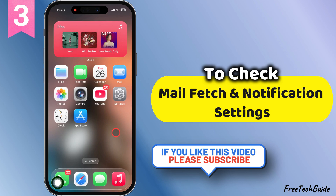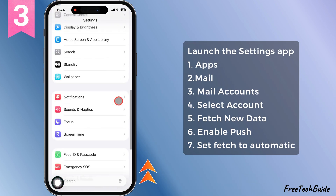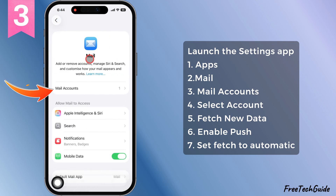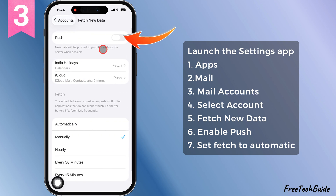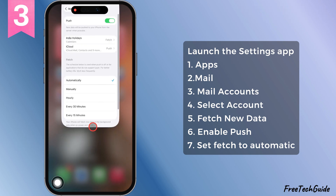Alright, on to solution number three. Check your mail fetch and notification settings. Open up settings, scroll to the app section, then hit the mail app. Tap on mail accounts, then go into fetch new data. Make sure that push is turned on and don't leave that fetch set to manual. Go ahead and choose automatic. That way, new emails pop up without you having to do anything.